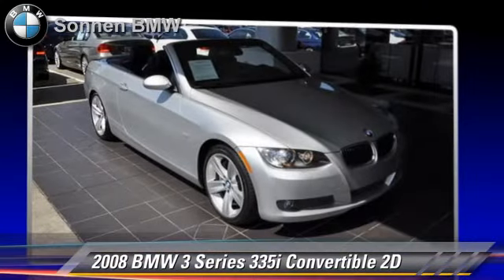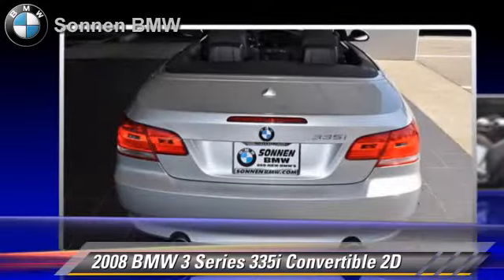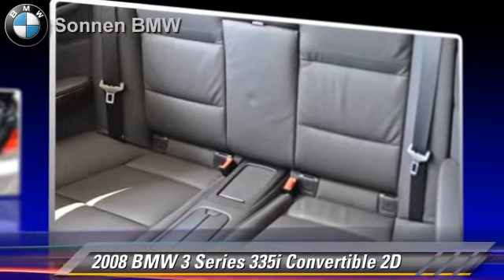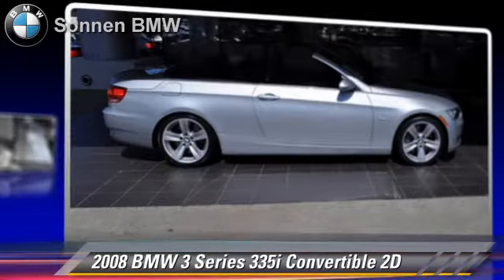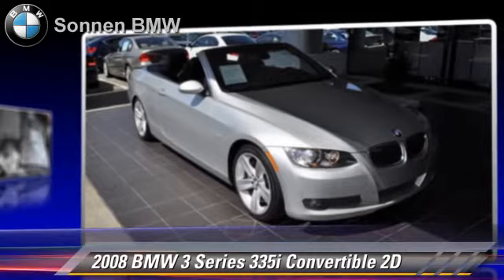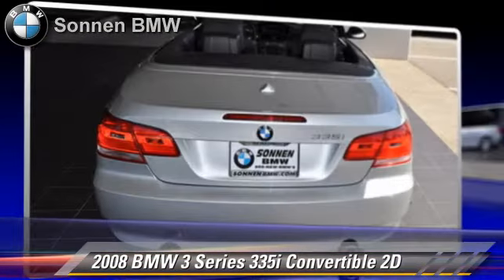This BMW features a navigation system, Bluetooth wireless, premium package, and BMW assist. Safety features include side airbags, traction control, four-wheel ABS, and stability control. Comfort and convenience features include Logic 7 premium sound, power hardtop, and heated seats.